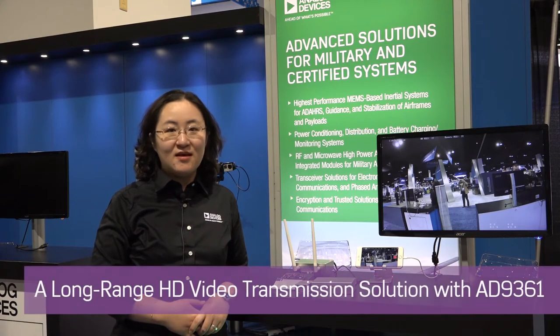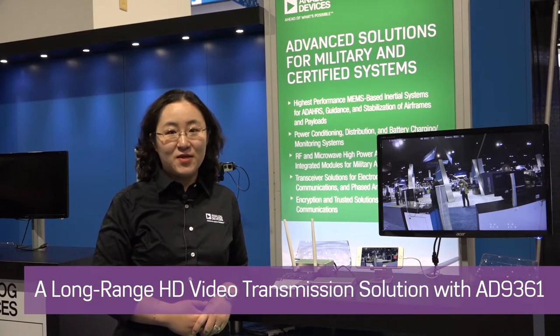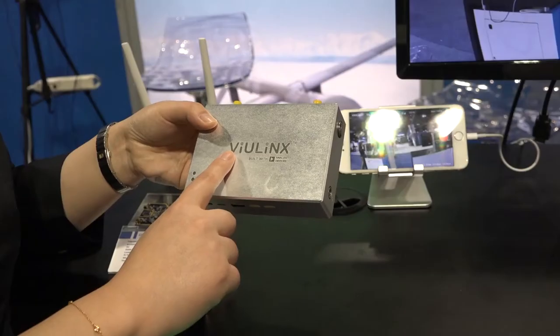Hi, I'm Jay Wen, Radioverse Marketing Manager from Analog Devices. Today at the Exponential UAV show, I'd like to introduce a long-range video transmission solution from our partner Tysink.